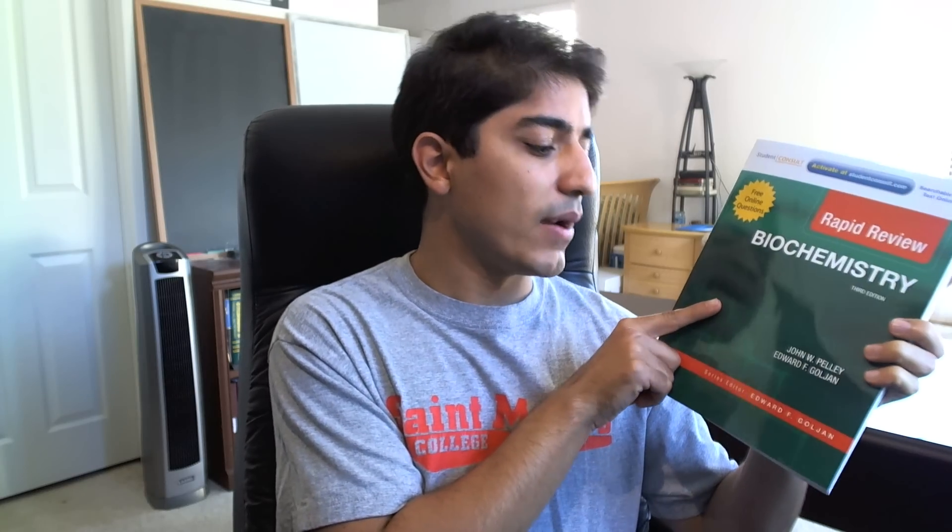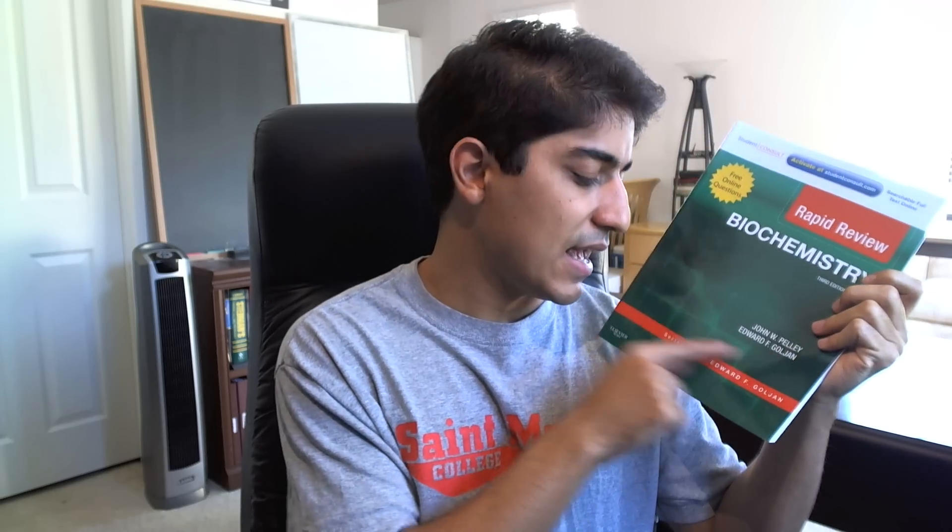The best review book I found was — if you've noticed other videos have been BRS books — this one is Rapid Review Biochemistry by Goljan and Pelley. Why do I put Goljan's name first? Because Goljan is a king of path. When you watch the video on how I studied for path you'll get the point, but Goljan is king — he is so good when it comes to path, and he worked with Pelley on this biochem book.